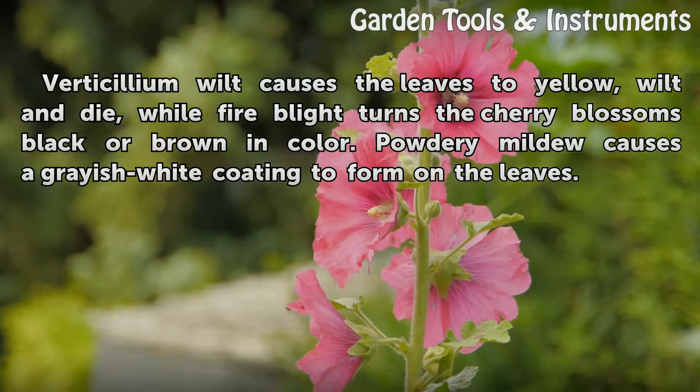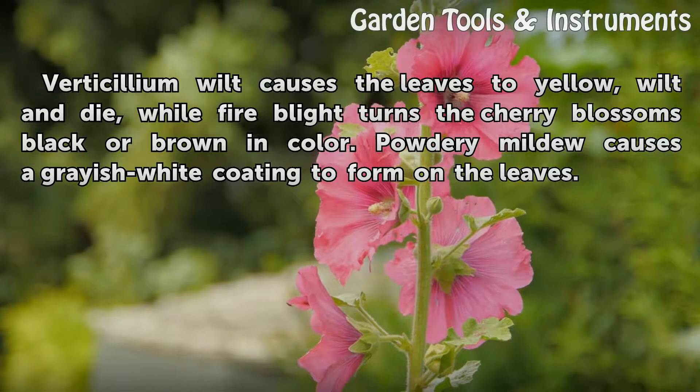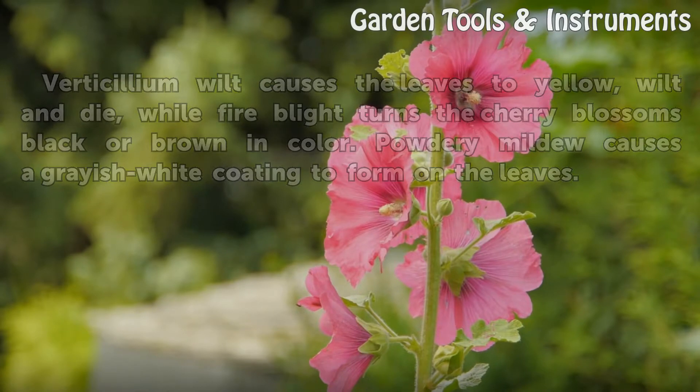Verticillium wilt causes the leaves to yellow, wilt, and die, while fire blight turns the cherry blossoms black or brown in color. Powdery mildew causes a grayish-white coating to form on the leaves.